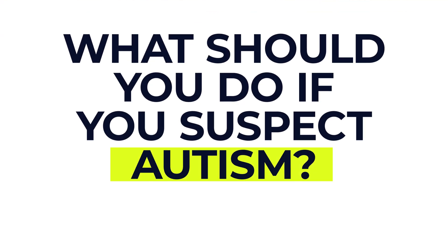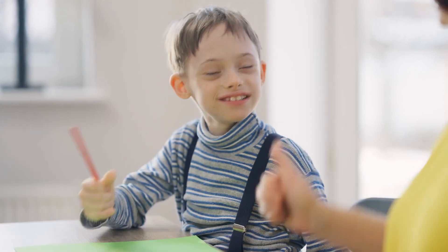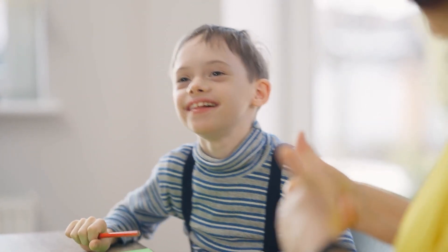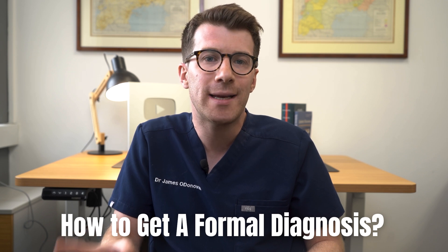So what should you do if you suspect autism? If you think that you or your child might be on the autistic spectrum, it's important to talk to a doctor or a specialist. Getting a diagnosis can open up access to support and resources that can make life easier. Stay tuned for a full separate video on the channel covering how to get a formal diagnosis and what this will typically involve.